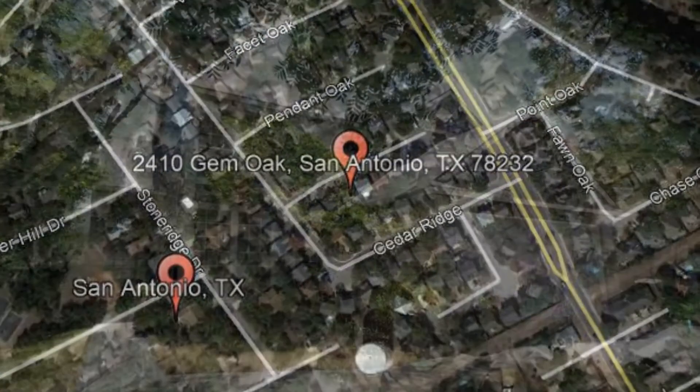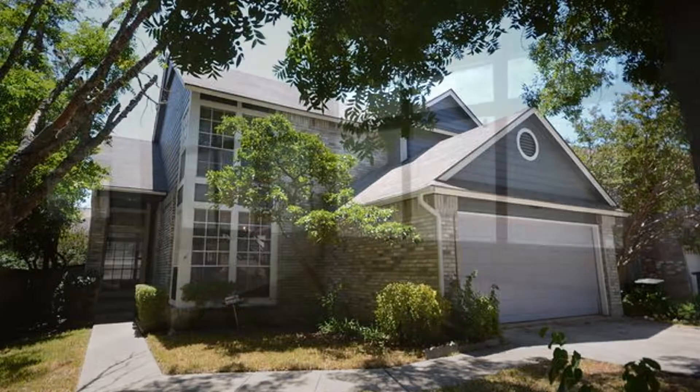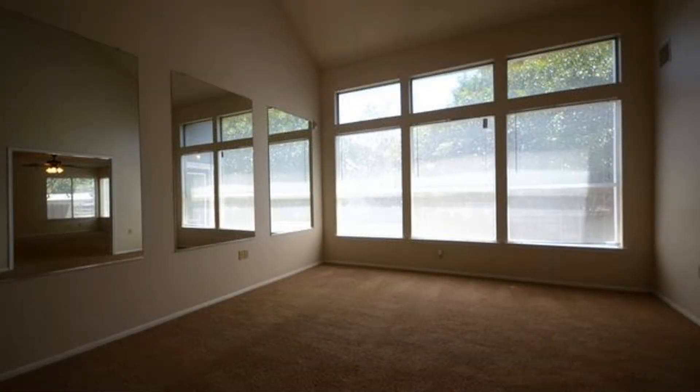2410 Jem Oak, San Antonio, Texas. This four bedroom, two and a half bathroom, 2,510 square foot home on a cul-de-sac could be the perfect property for you.